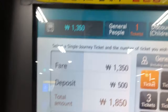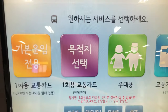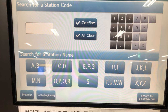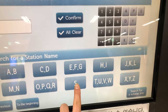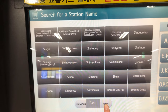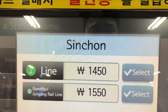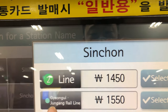Even if you choose destination selection, you have to know exactly the name of the station. For example, if you want to go to Sincheon station — which is my favorite — you scroll through the list and find Sincheon station. Then the price is shown: 1,450 won for Line 2.